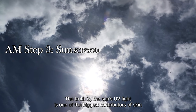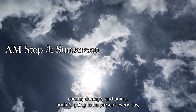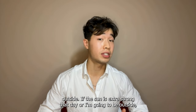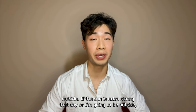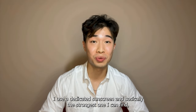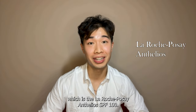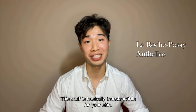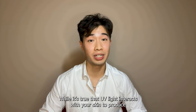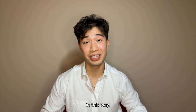The truth is the sun's UV light is one of the biggest contributors of skin cancer, damage, and aging, and it's going to be present every day even when it looks cloudy outside. If the sun is extra strong that day or I'm going to be outside, I use a dedicated sunscreen — basically the strongest one I can find — which is the La Roche-Posay Anthelios SPF 100. This stuff is basically indestructible for your skin.